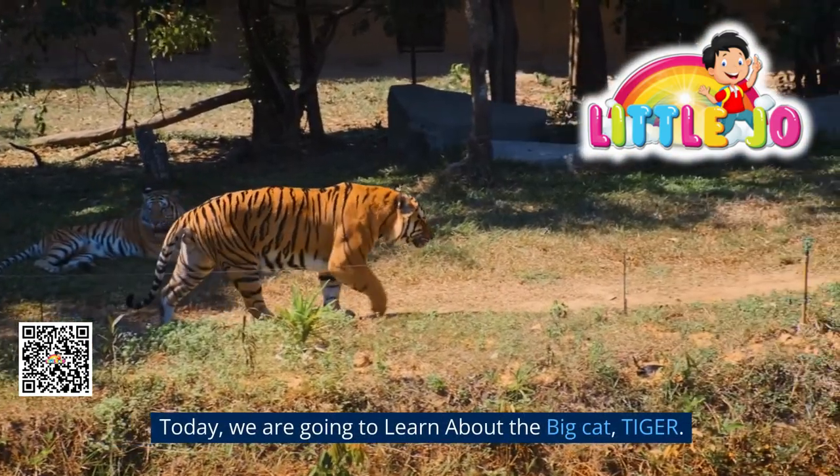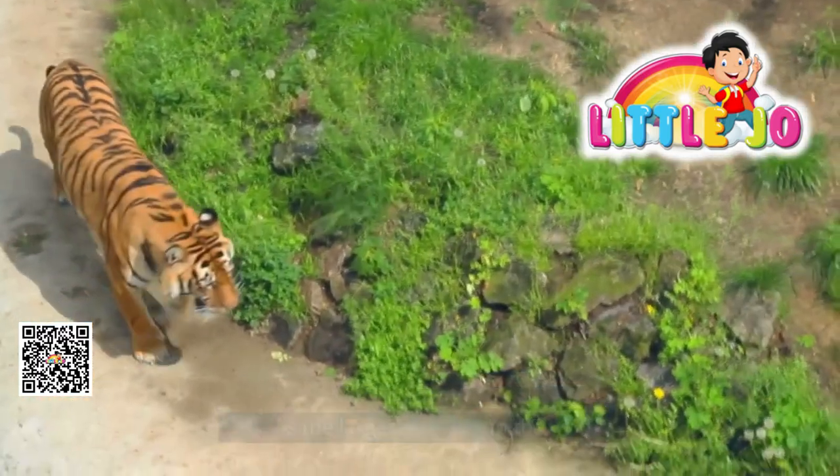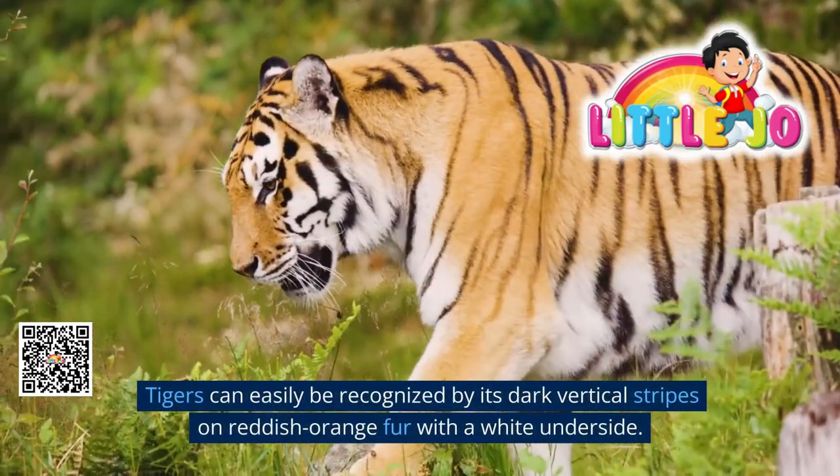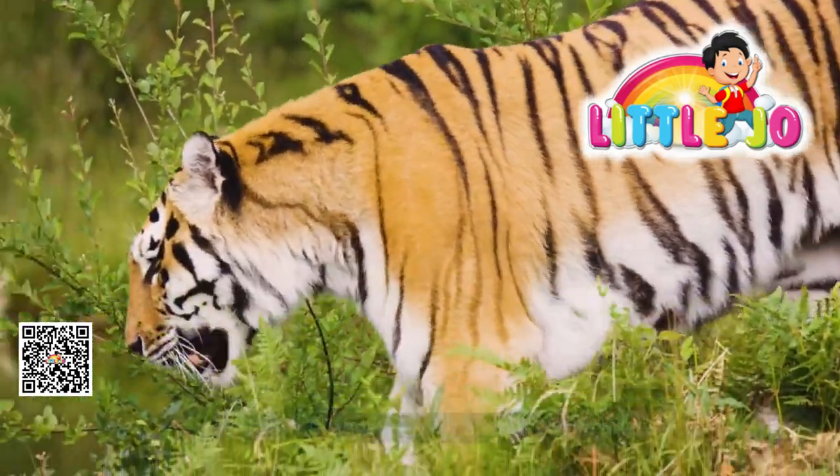Today we are going to learn about the big cat tiger. Tiger is the largest wild cat in the world. Tigers can easily be recognized by their dark vertical stripes on reddish orange fur with a white underside.